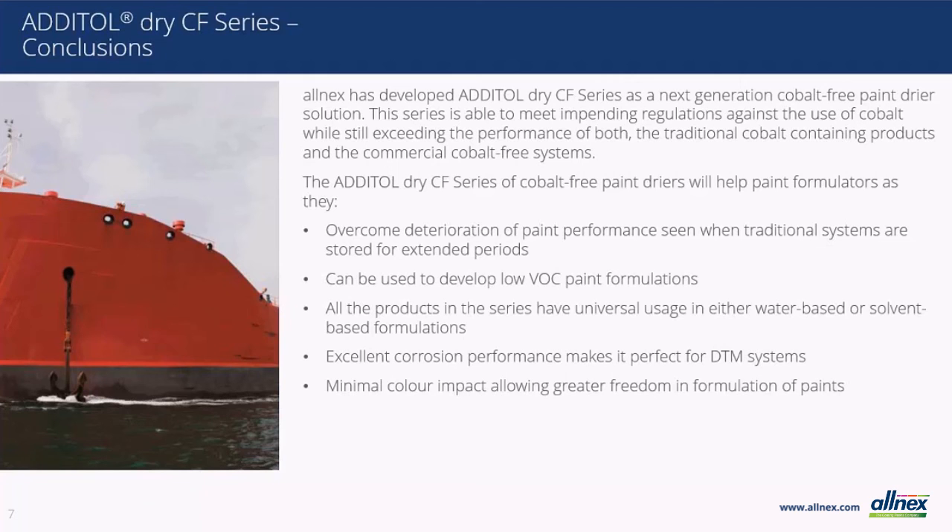This is the end of our short introduction to the new Addital Dry CF series from Allnex, and I want to offer our assistance in reformulating to these next generation dryers. We have extensive experience in many starting point formulas we can offer to help you through the entire process. I would like to thank all of you for sitting through our presentation and look forward to hearing from you in the future for all of your resin and additive needs.